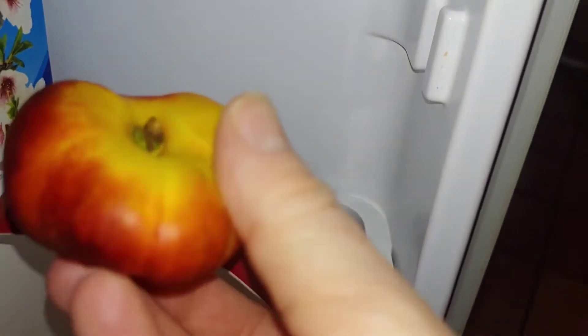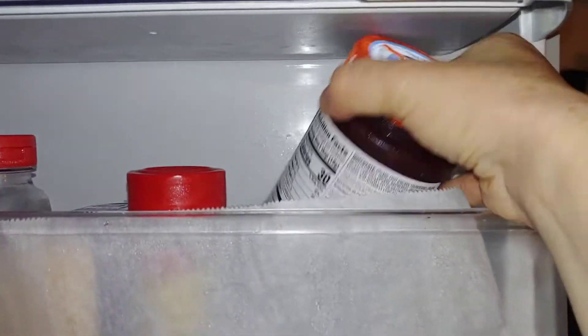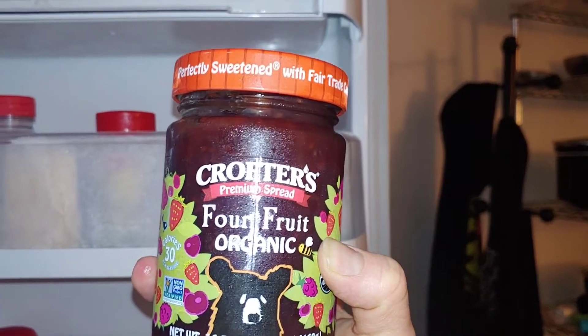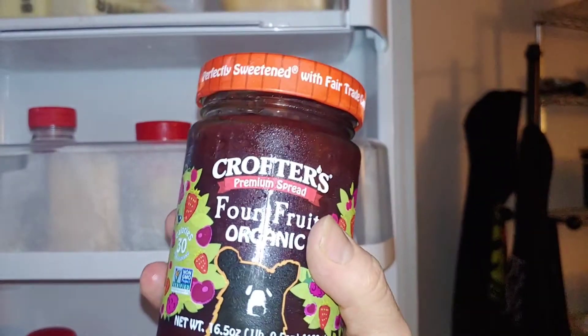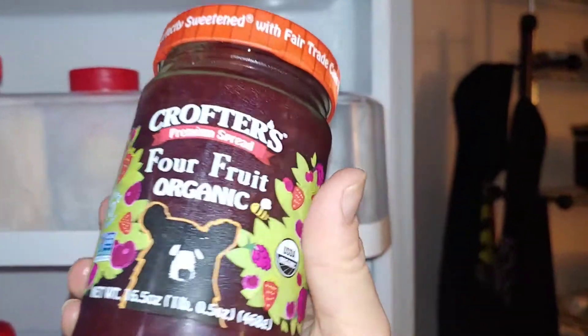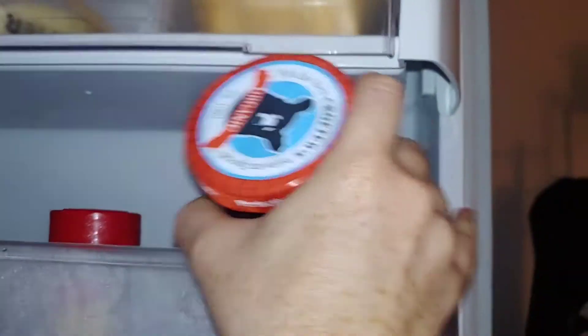Oh, and go to Sprouts — I got these donut nectarines from there. They're like the sweetest things ever, Sprouts has the best fruits and vegetables. I also have some peanut butter and jelly from Sprouts — this jam or preserves is amazing, so good. I highly recommend it. It's a little bit better for you, and my kids will even put it on waffles.